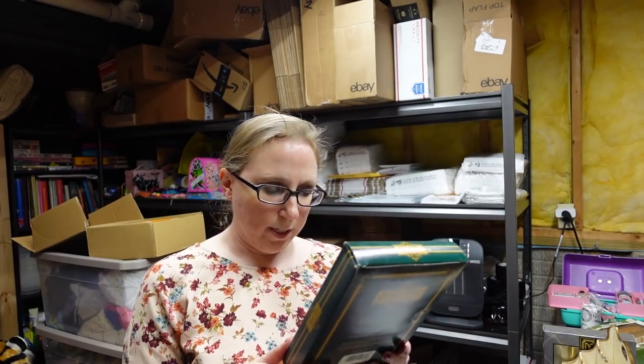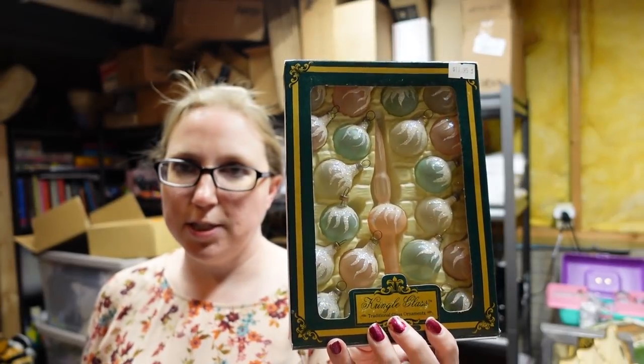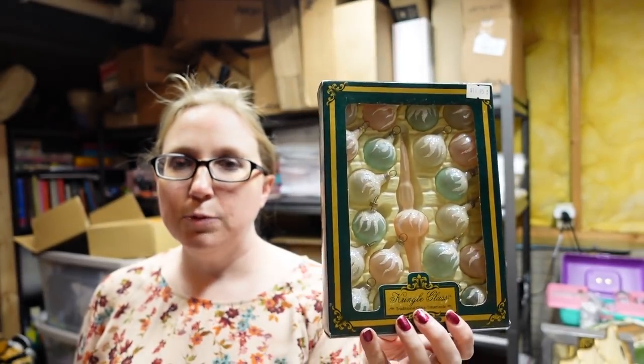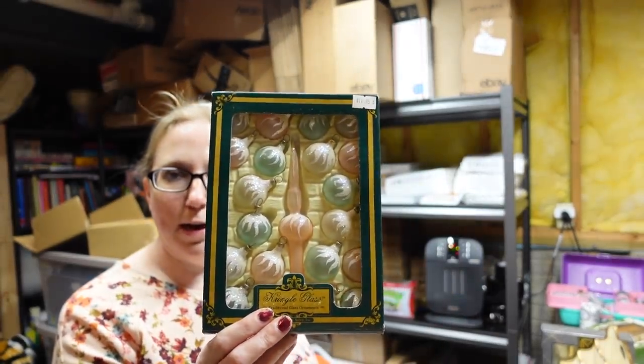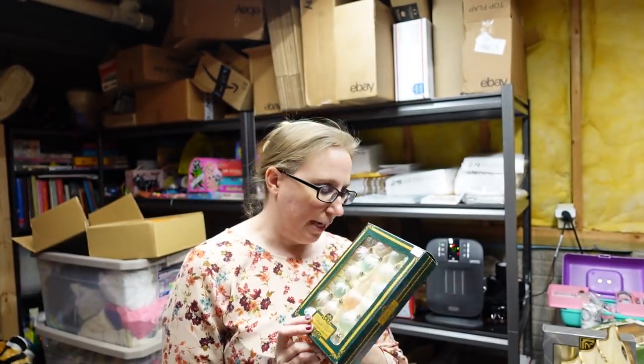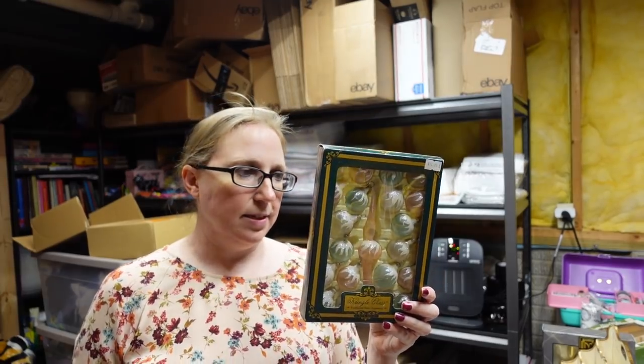Here are a box of Kringle Glass Ornaments by Kurt Adler. These are small glass ornaments with really pretty pastel type colors. There is also a tree topper in there for a miniature tree. These are listed as a buy it now for $24.99. They are older.